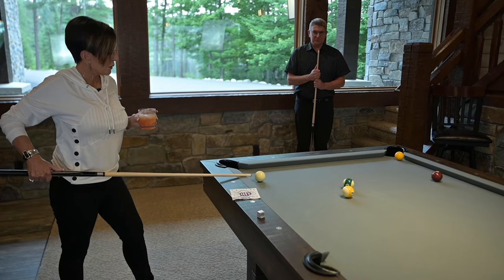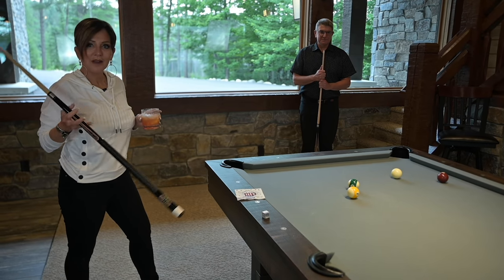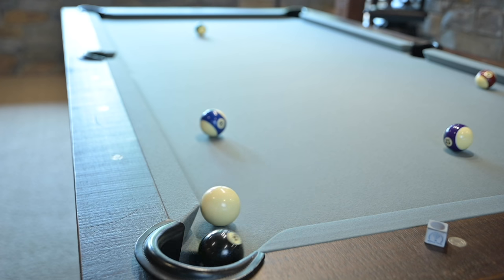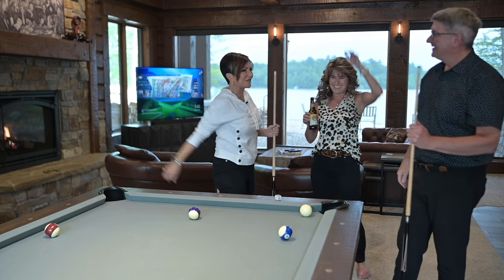Yellow ball in the corner pocket — didn't even have to put my drink down. Awesome, that was fun.